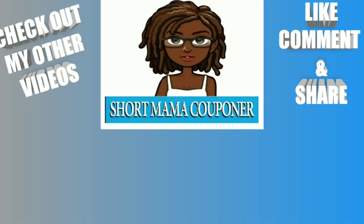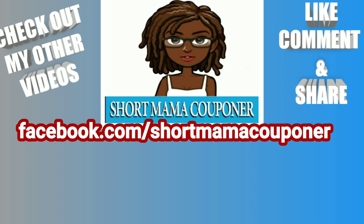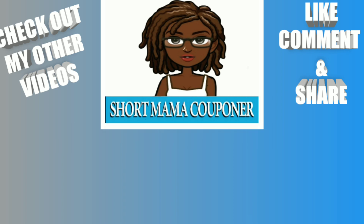This is Short Moment 757 Couponer. Please like, comment, and subscribe. Follow me on Instagram. Like and share this video — you already know what to do. Wash your hands, wash your body, wash everything. Stay clean and be safe out there. Also, you don't have to follow my deals exactly — you can take something from it, add something to it, use the cheap items to get what you actually want and need for real cheap. Bye, see you next time!